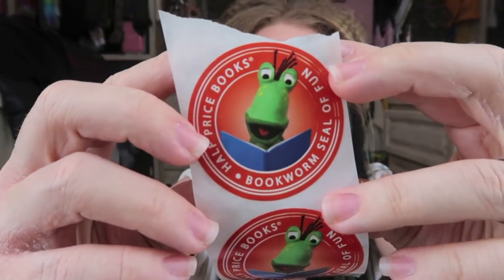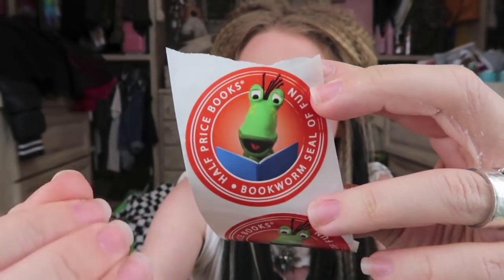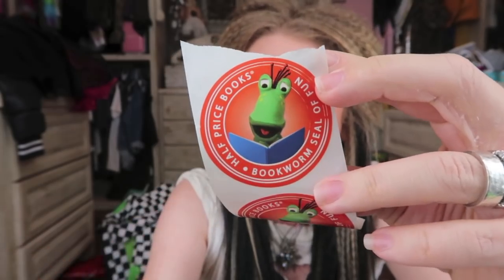Moving along. We have stickers — I forgot, I went to Half Price Books with my friend that day. Do you guys have a Half Price Books? It's kind of like a magical place to buy used books, with a little worm mascot puppet. Everything I love in the world: worms and puppets.